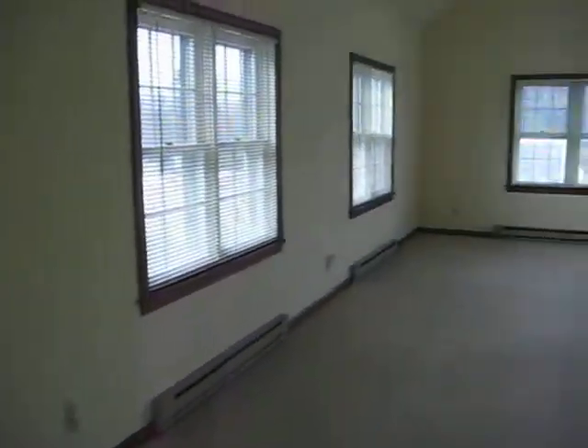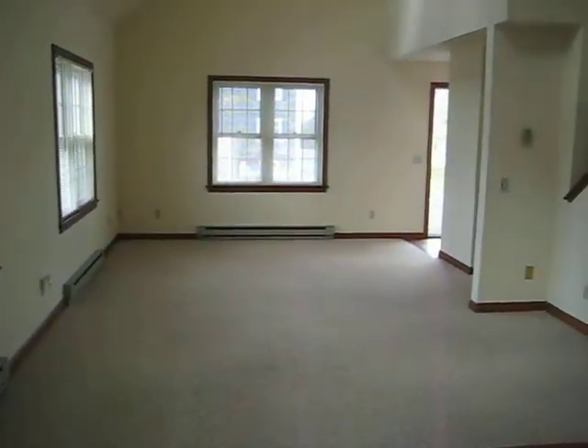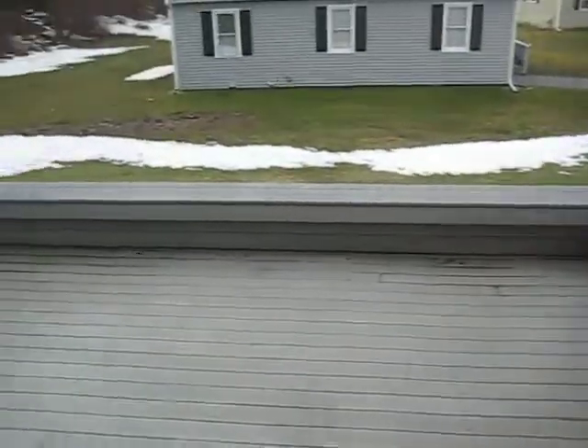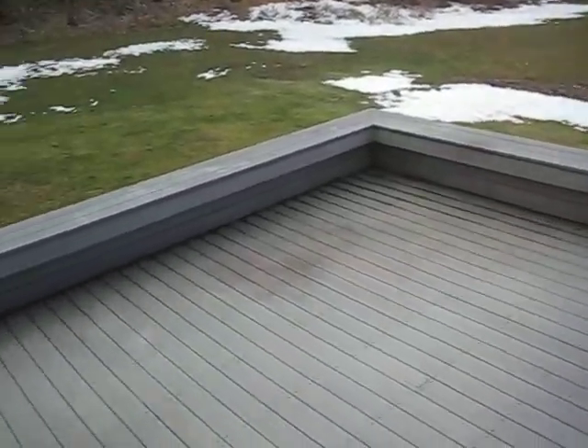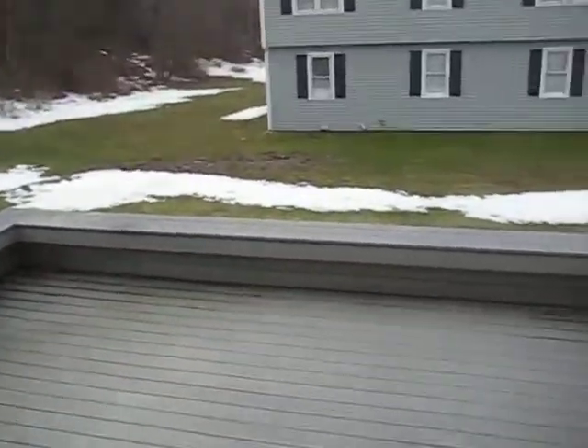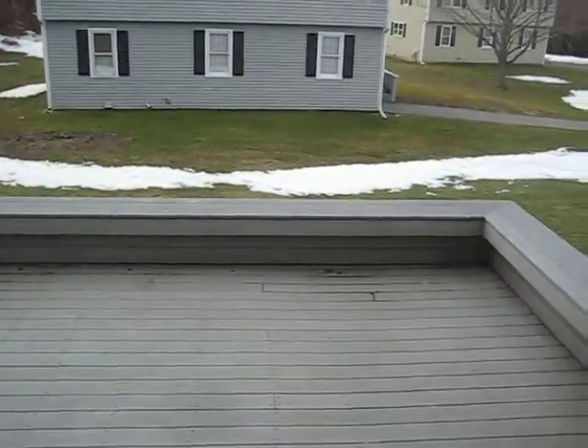Looking back towards the front door and the living room, we have this great deck. Again, this is south-facing so the sun hits this deck all day long. I would say this deck is about 20 by 15 feet.